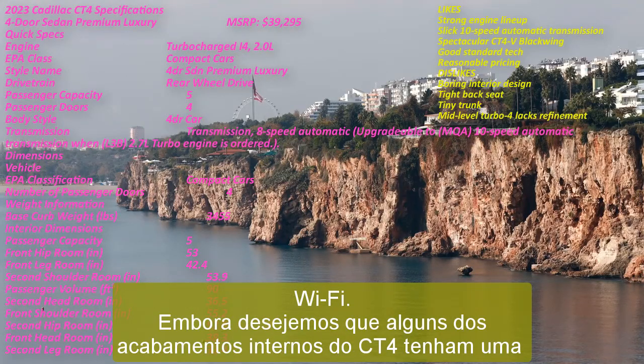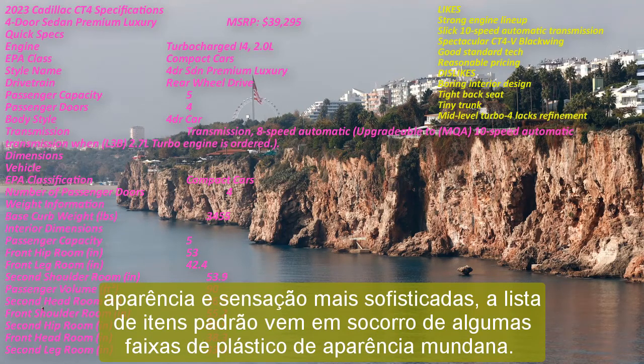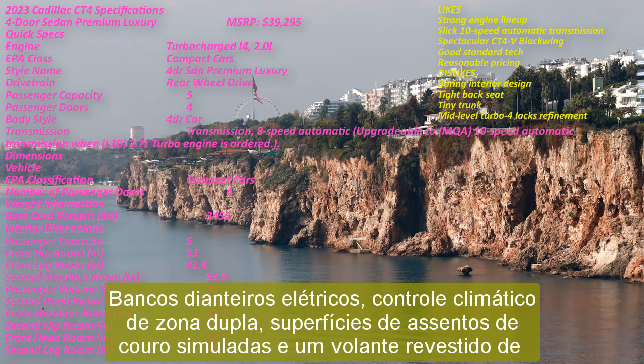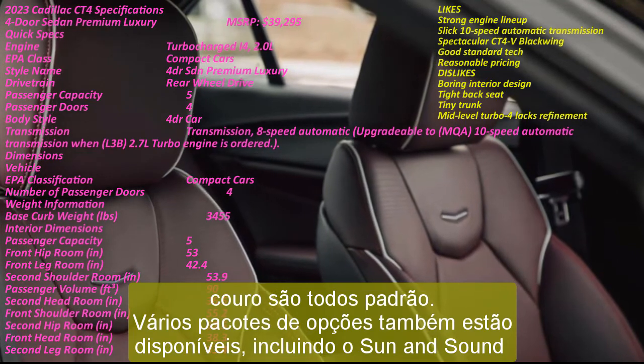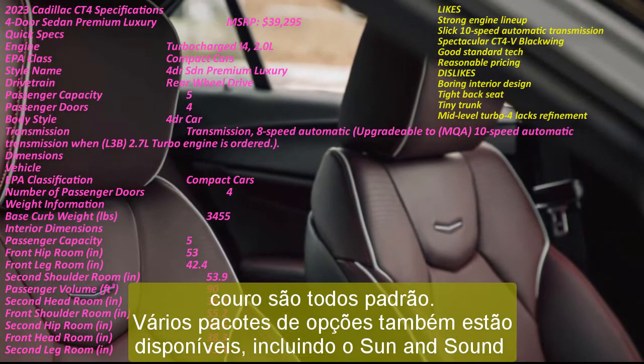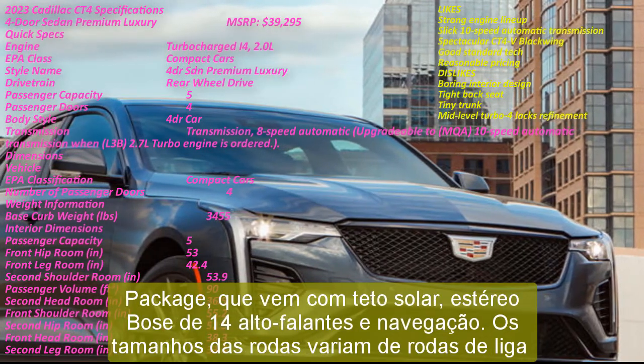While we wish some of the CT4's interior trim had a more upscale look and feel, the roster of standard items comes to the rescue of a few mundane-looking swaths of plastic. Power-operated front seats, dual-zone climate control, simulated leather seating surfaces, and a leather-wrapped steering wheel are all standard. Several option packages are also available, including the aptly named Sun and Sound package that comes with a sunroof, 14-speaker Bose stereo, and navigation. Wheel sizes range from standard 17-inch alloy wheels to your choice of 19-inch alloys at roughly $2,500 for a polished or gloss black finish.